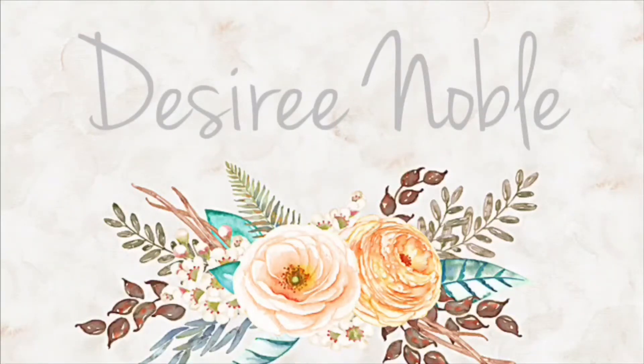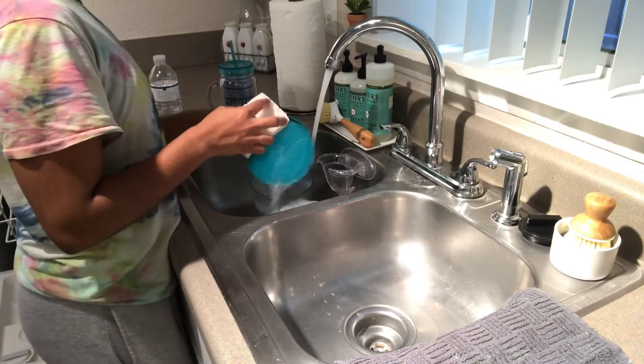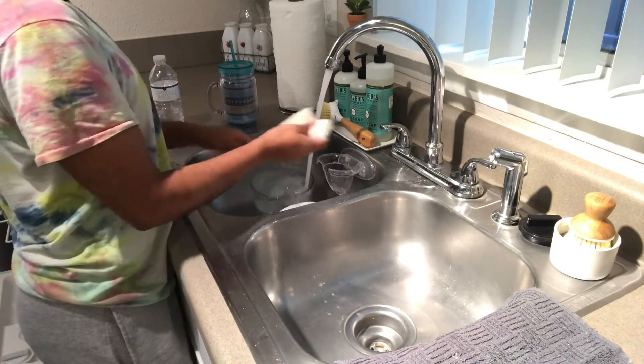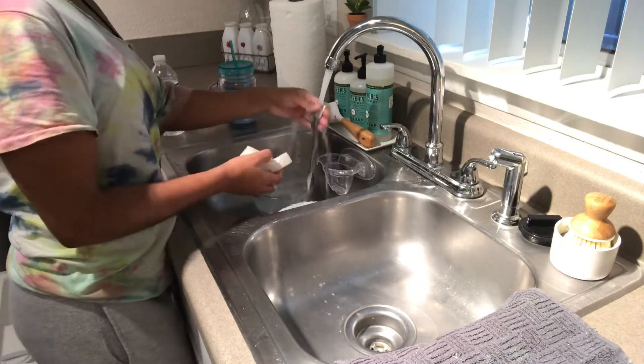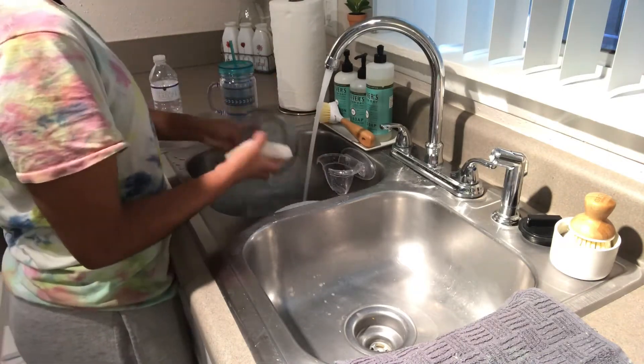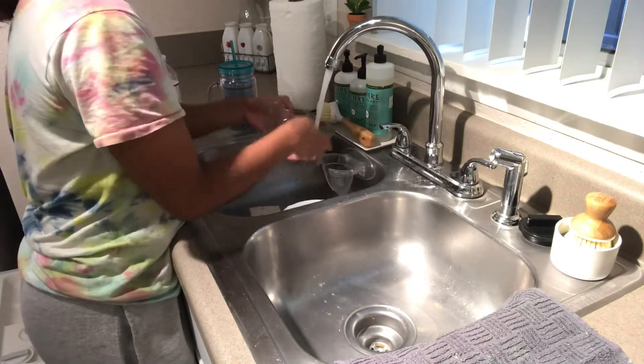Hey guys! So this week's Tidy Tuesday video is just gonna be focusing on the kitchen. I really hope you guys enjoy. If you do, please be sure to give it a thumbs up and subscribe for more content like this. Let's go ahead and get started — I'm just gonna start with the dishes and then go into wiping down all of my countertops.